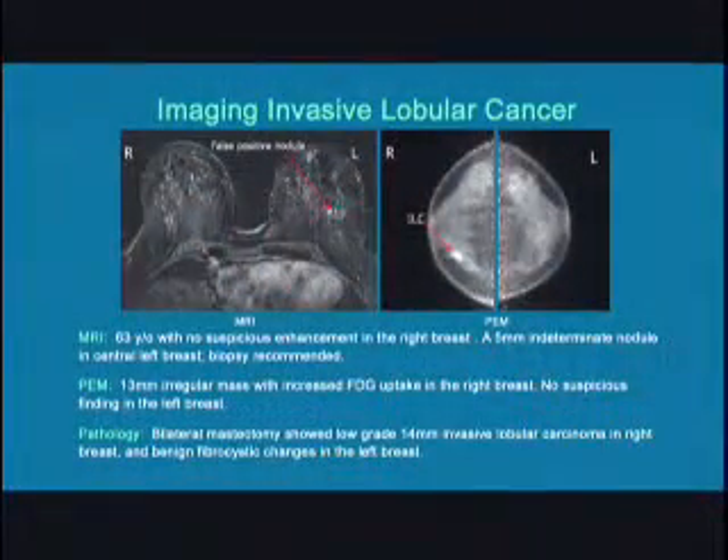Case number one is a 63-year-old postmenopausal woman with known invasive lobular carcinoma in the right breast. She was imaged on both PEM and MRI prior to definitive surgery. MRI did not find any suspicious enhancement in the right breast and recommended a six-month follow-up for scattered tiny cysts. However, a 5-millimeter indeterminate nodule was visualized on the left, centrally, and MR biopsy was recommended. In contrast, PEM found a 13-millimeter irregular mass with increased FDG uptake in the right breast, and there was no suspicious finding in the left breast.